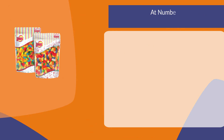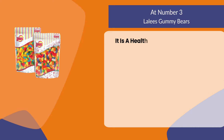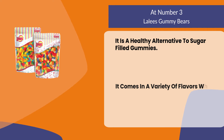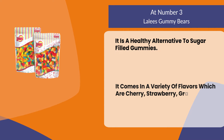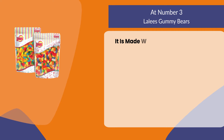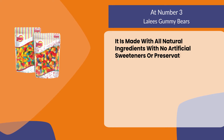At number three: Lails Gummy Bears. It is a healthy alternative to sugar-filled gummies. It comes in a variety of flavors including cherry, strawberry, grape, orange, lemon, and lime. It is made with all natural ingredients with no artificial sweeteners or preservatives.